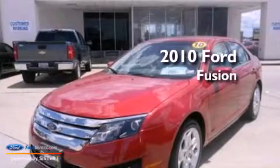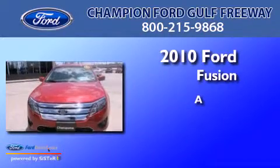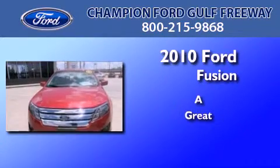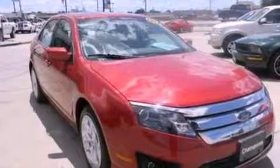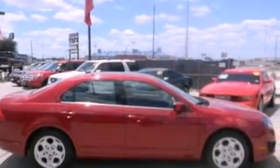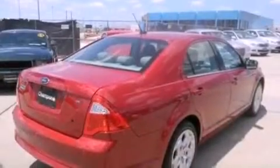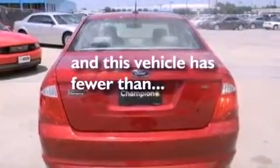This is a 2010 Ford Fusion. Its top features include air conditioning, a six-speaker audio system, a multi-link rear suspension, a four-wheel independent suspension, traction control and stability control systems, side curtain airbags, and this vehicle has less than 45,000 miles.